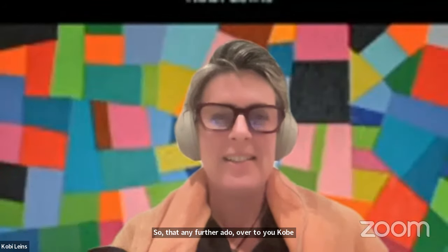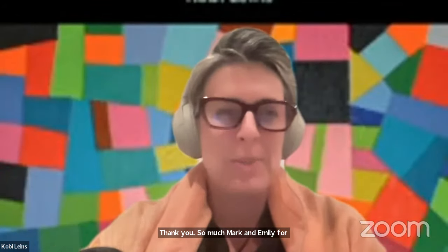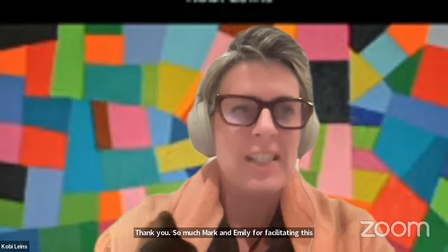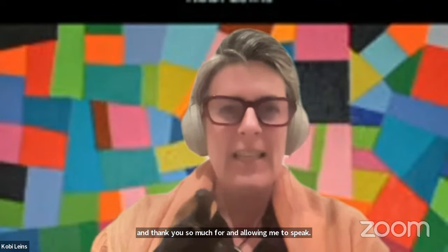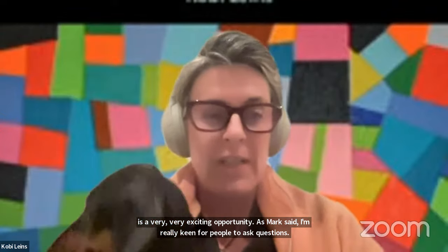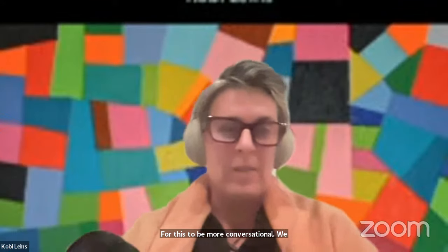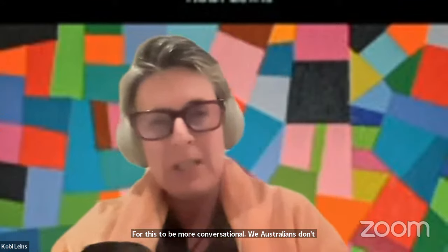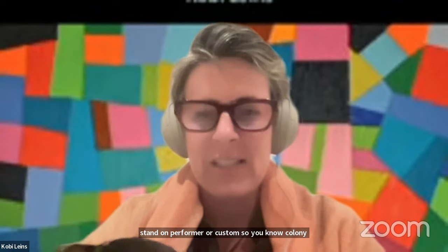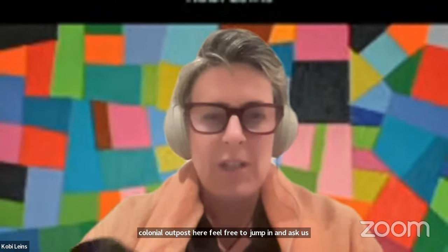Thank you so much, Mark and Emily, for facilitating this. This is a very exciting opportunity. I'm really keen for people to ask questions, for this to be more conversational — we Australians don't stand on pro forma or custom. Feel free to jump in and ask questions at any time. I'm going to start by sharing my screen.